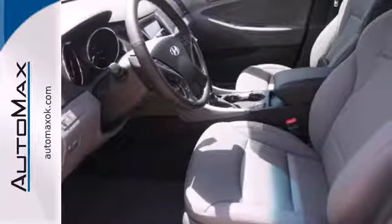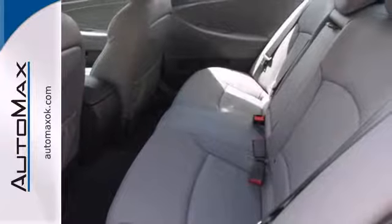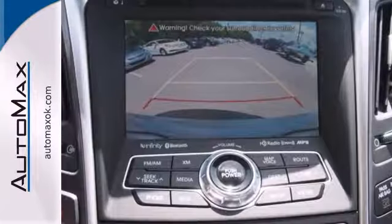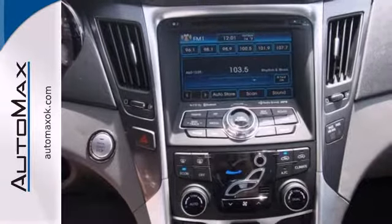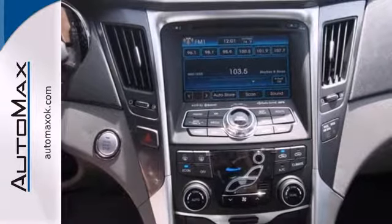The modern, fluid design is eye-catching, but this Sonata also has an impressive list of features you won't see from the outside, like heated front seats, dual-zone climate control, a touchscreen display, and Bluetooth hands-free phone system. This Sonata Hybrid is the perfect vehicle for you.